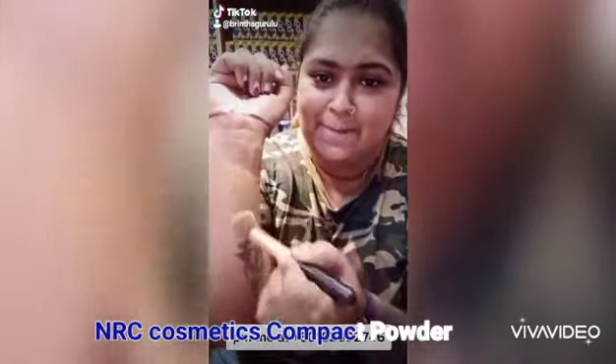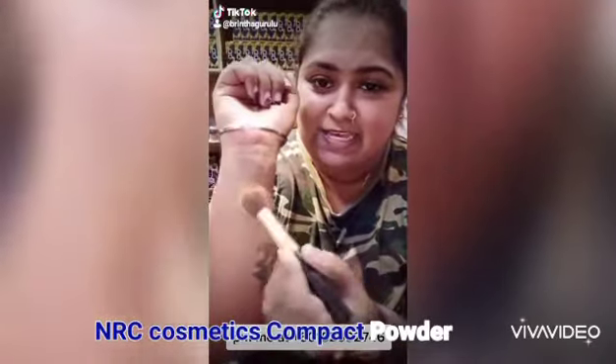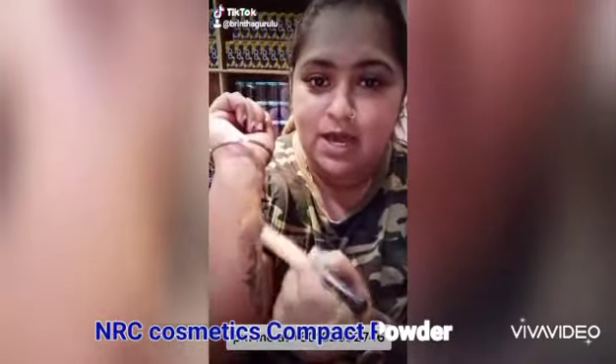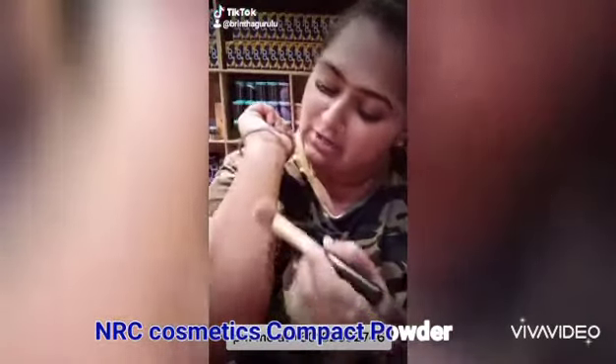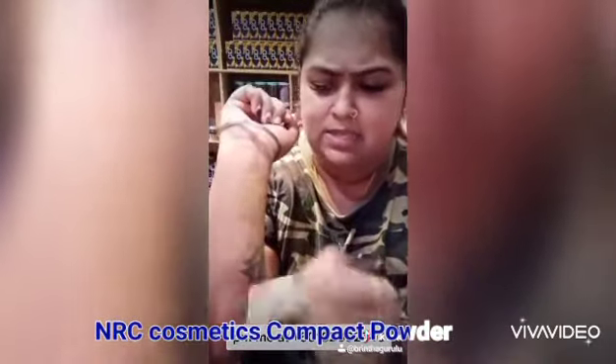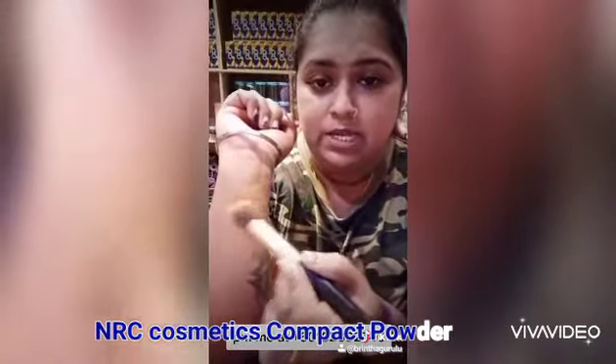See? High coverage. Full and high coverage. This is cosmetic powder. Okay, even if you don't have cosmetic powder, you can still achieve full and high coverage.